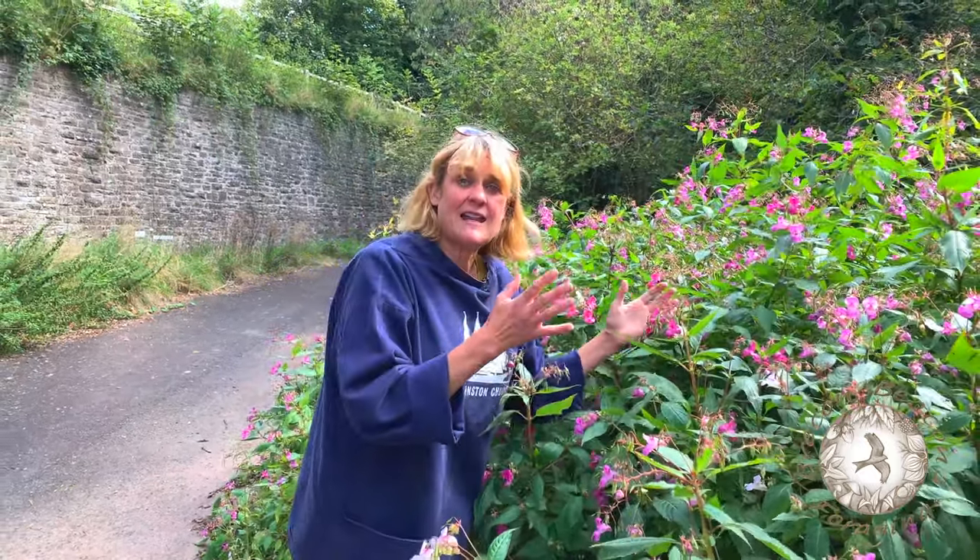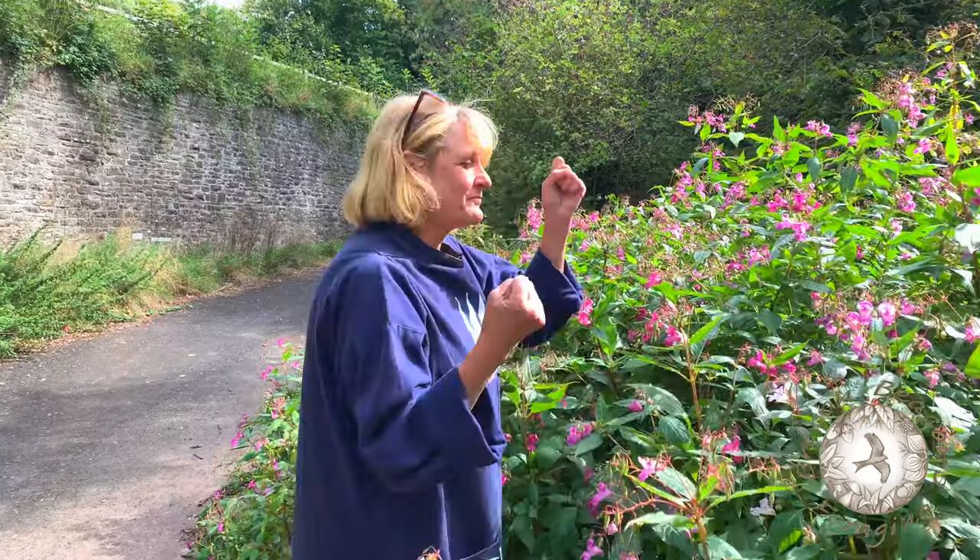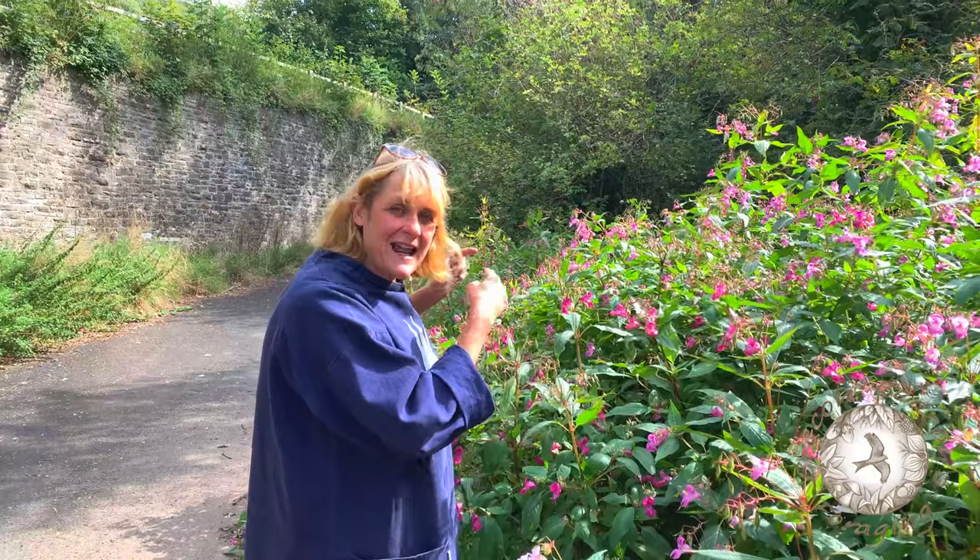So given the fact that we want to try and get rid of some of the Himalayan balsam we have in this country, you may as well eat it. Next we're going to do a bit of a bundle because right next to the Himalayan balsam is some elderberry — and that's my favourite.